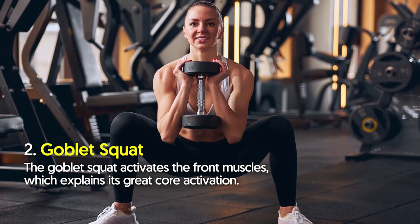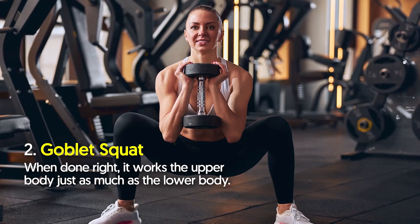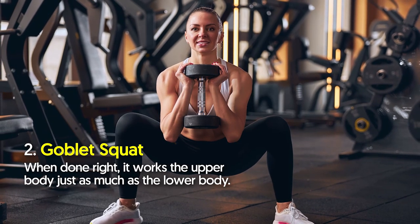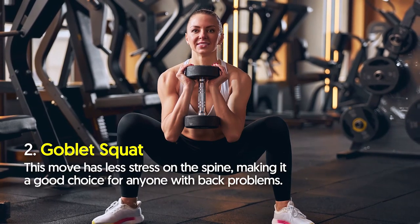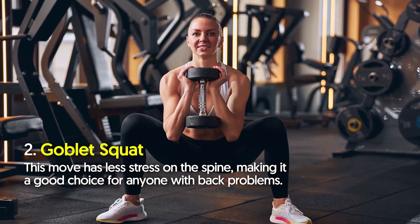Variation number three: goblet squat. The goblet squat activates the front muscles, which explains its great core activation. When done right, it works the upper body just as much as the lower body. This move has less stress on the spine, making it a good choice for anyone with back problems.